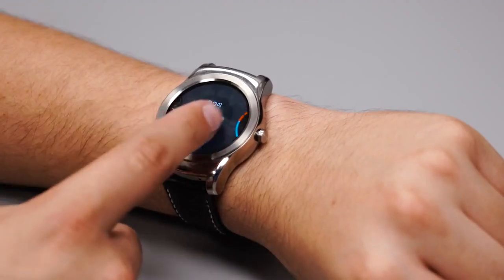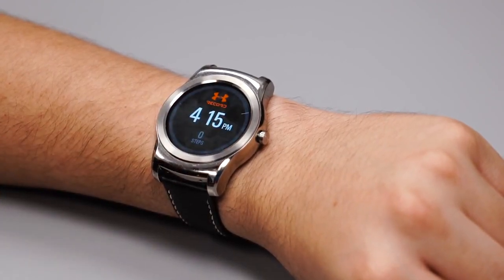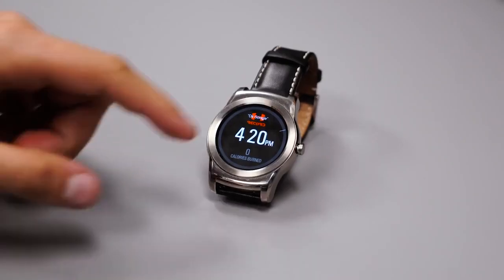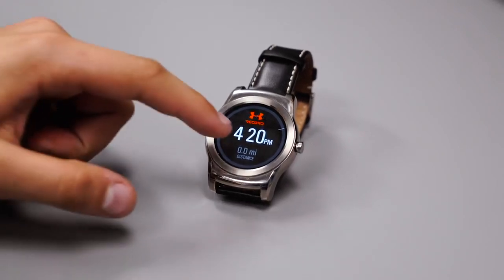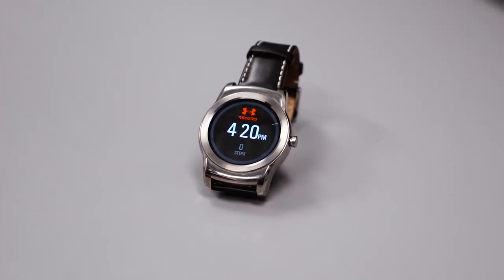With the Under Armour watch face, you'll be able to see how many steps you've taken, how many calories you've burned, and how many miles you've walked. It's a convenient way to track your progress without having to jump into an app like Google Fit. Unfortunately, you won't be able to customize this watch face, but it still provides a lot of great information at a glance.